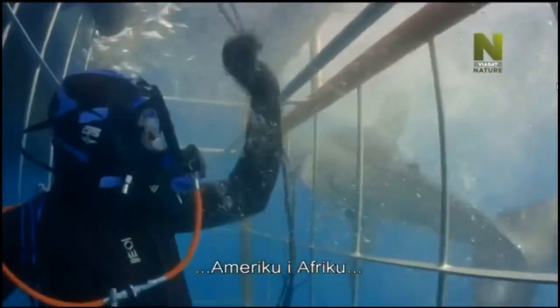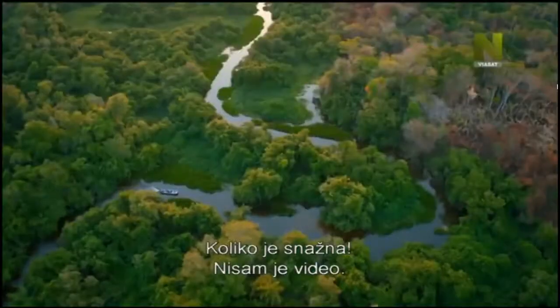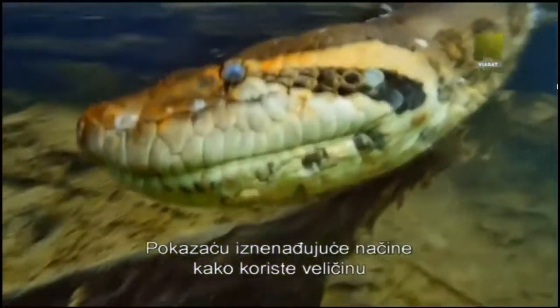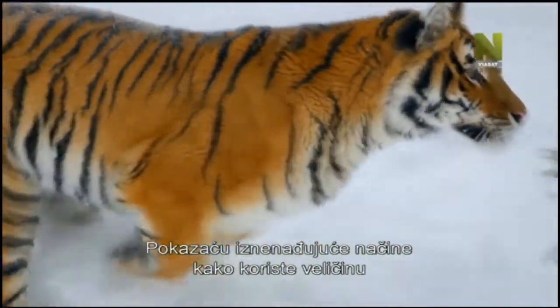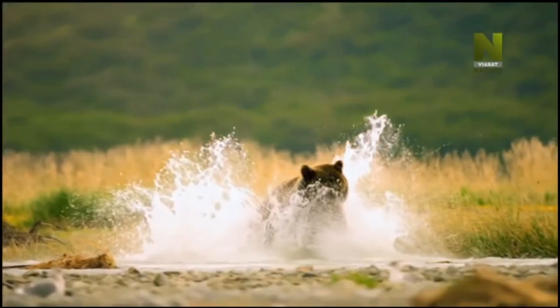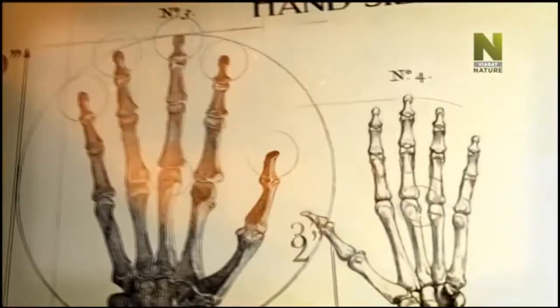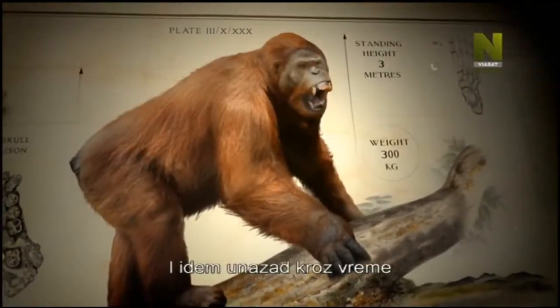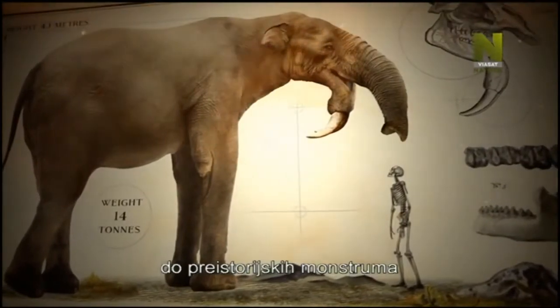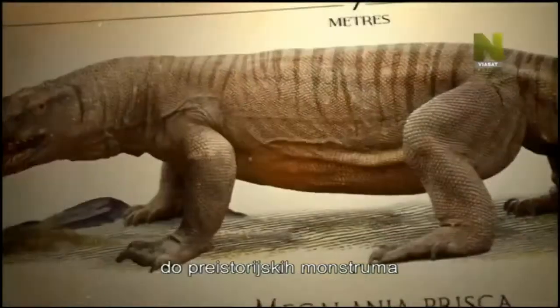Whoa! Look at that cow! I didn't even spot it! I'll show the surprising ways animals use bulk to survive. And stepping back in time, I'll also meet the prehistoric monsters that once roamed the Earth.